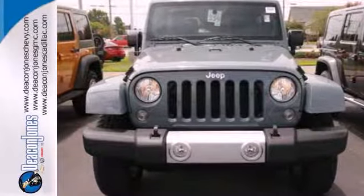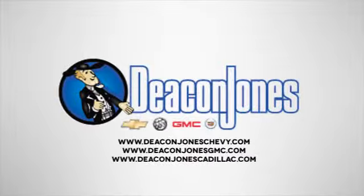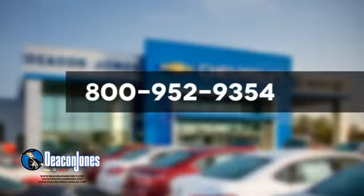Come see it today. Speaking Deacon — are you speaking Deacon? Visit Deacon Jones Chevrolet Buick GMC Cadillac today. Give us a call at 800-952-9354.